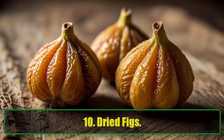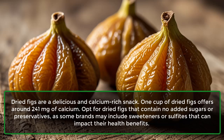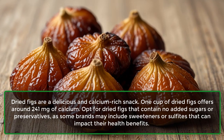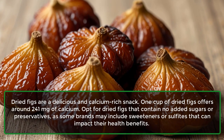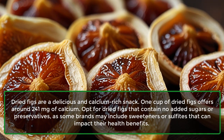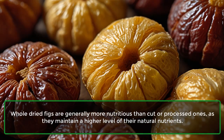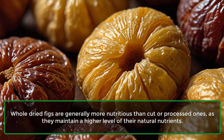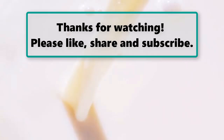10. Dried Figs. Dried figs are a delicious and calcium-rich snack. One cup of dried figs offers around 241 mg of calcium. Opt for dried figs that contain no added sugars or preservatives, as some brands may include sweeteners or sulfites that can impact their health benefits. Whole dried figs are generally more nutritious than cut or processed ones, as they maintain a higher level of their natural nutrients.